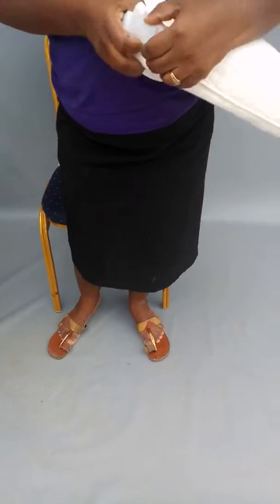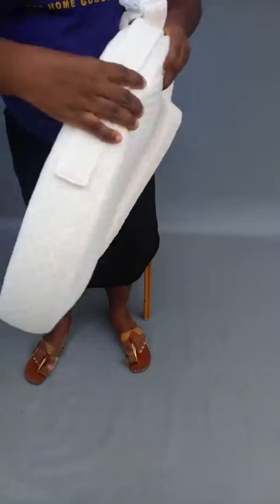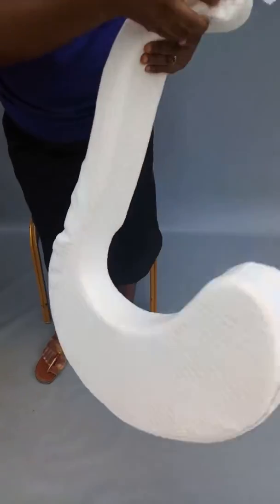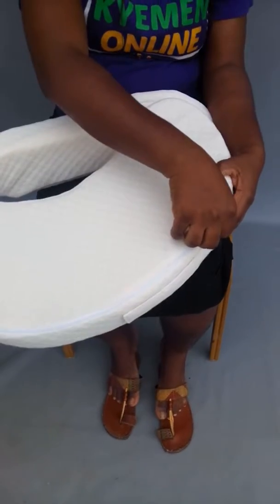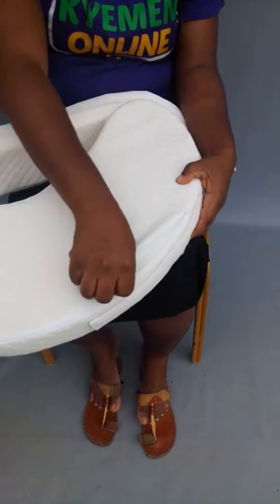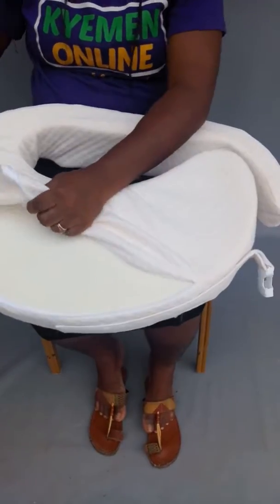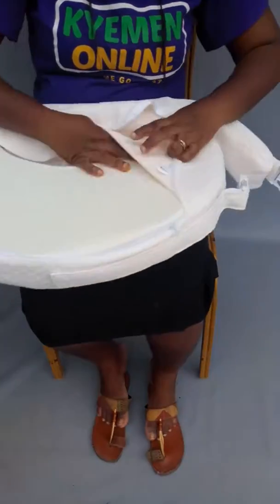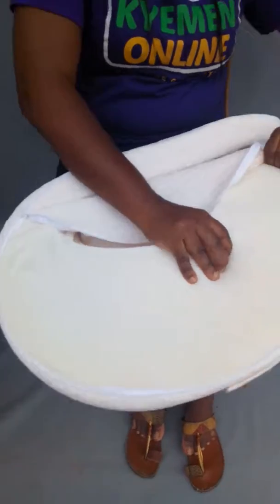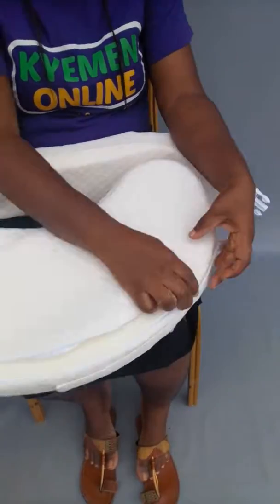It is the cover to the camera. The cover to the camera is removed, so it is easier to wash after. Remove the cover and wash — very light material.